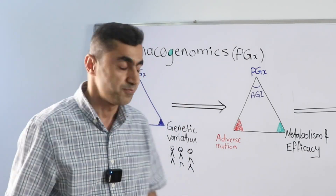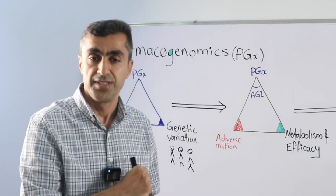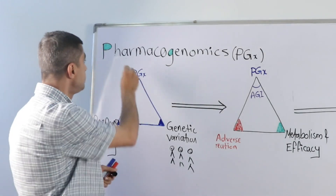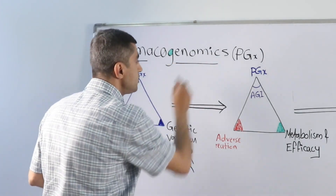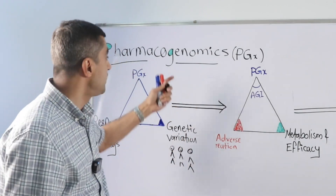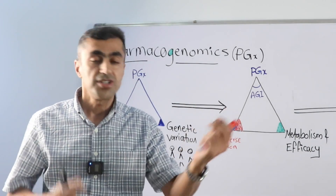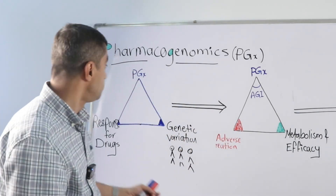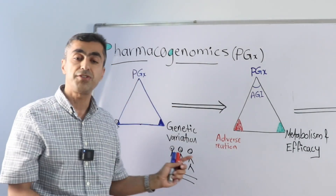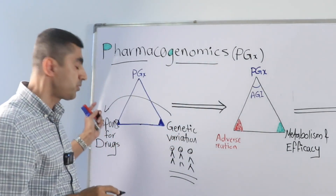What is pharmacogenomics, in short PGX? Pharmacogenomics is a combination of two words: 'pharmaco' and 'genomics.' Pharmaco means drugs; genomics is the science that deals with the structure and function of your genes. So pharmacogenomics studies the genetic variation of individuals and how this variation can affect the response to drugs.